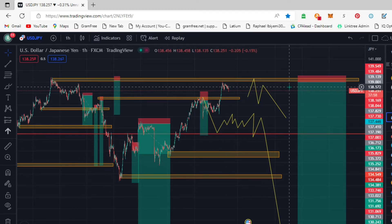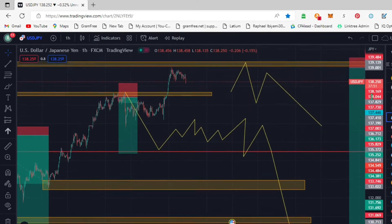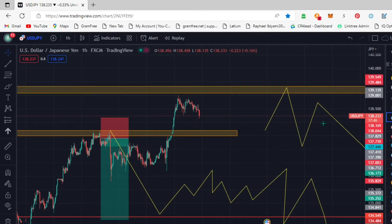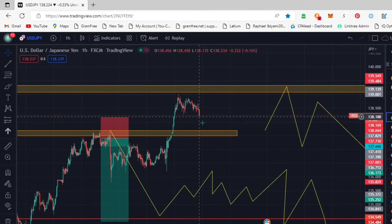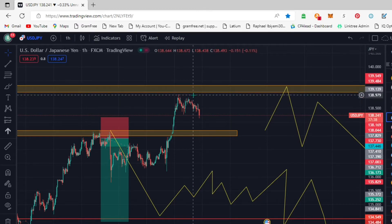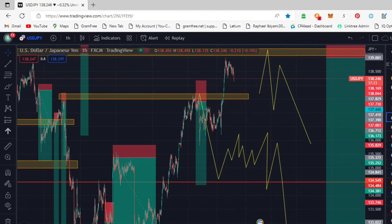Now we're on this trade. After we've seen this structure being broken, this minor structure here - after we've seen it being broken, after every test of it, we will break even on our trade. This is a sniper entry, so we will break even on it and expect the move down. You can see that's a real sniper entry - this is our entry.